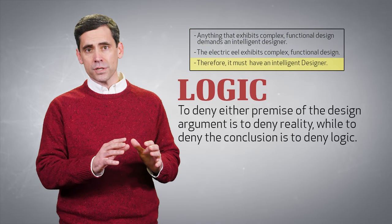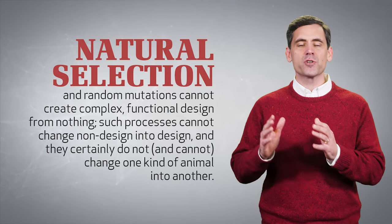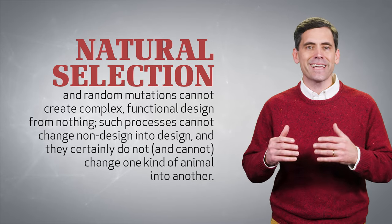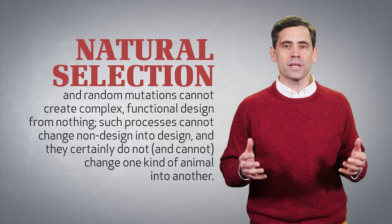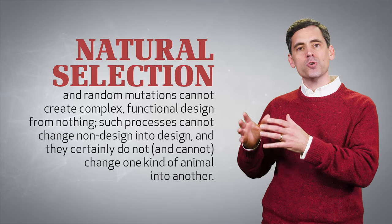while to deny the conclusion is to deny logic. Some act as if natural selection and random mutations over millions of years is all you need for amazingly designed living things. But such processes cannot create complex, functional design from nothing. Such processes cannot change non-design into design.